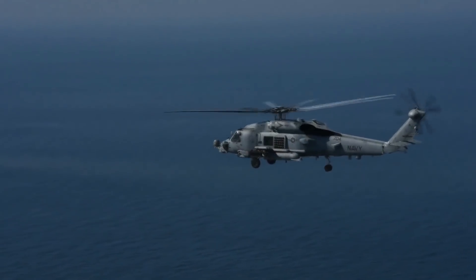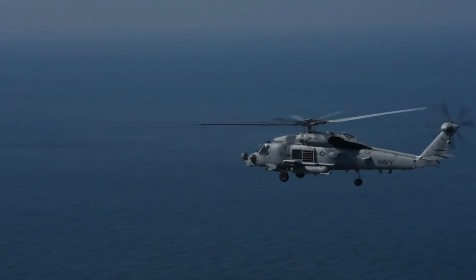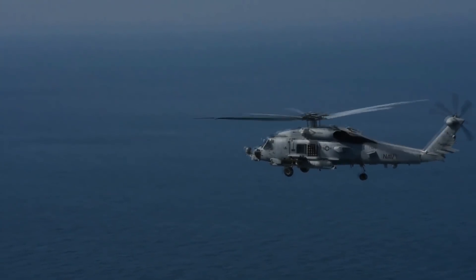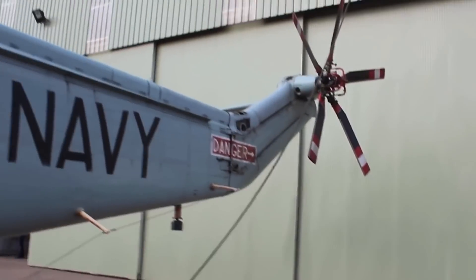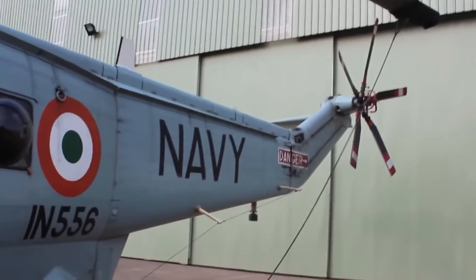The MH-60R helicopters will be the first new Western heavy anti-submarine helicopters to enter Indian Navy service after the British-supplied Sea King first entered service in July 1971. The Sea King remains in service with the Indian Navy, but in dwindling numbers.